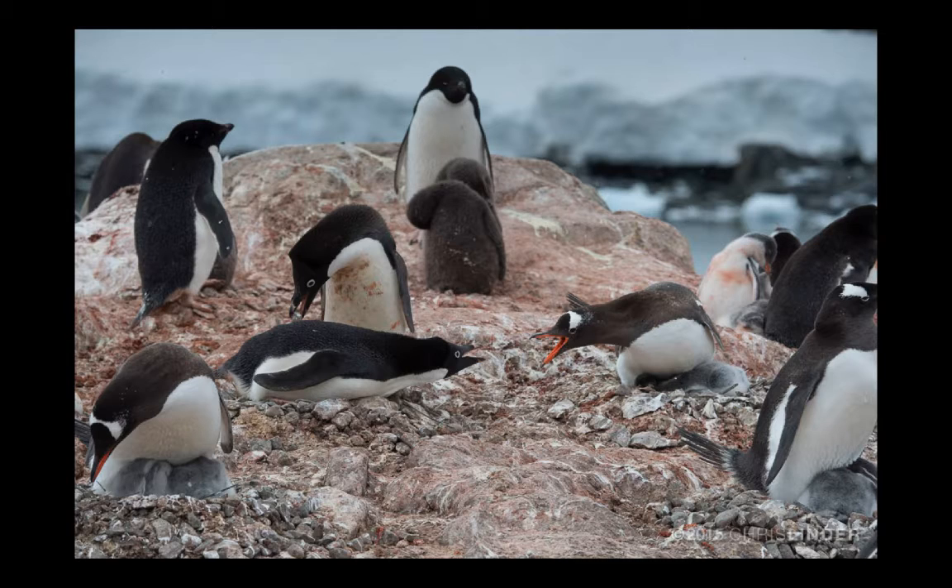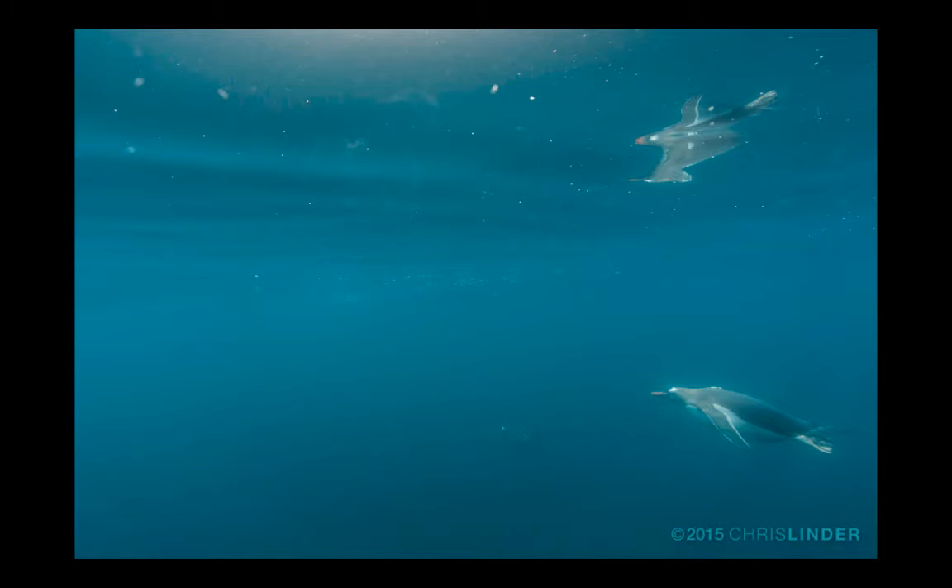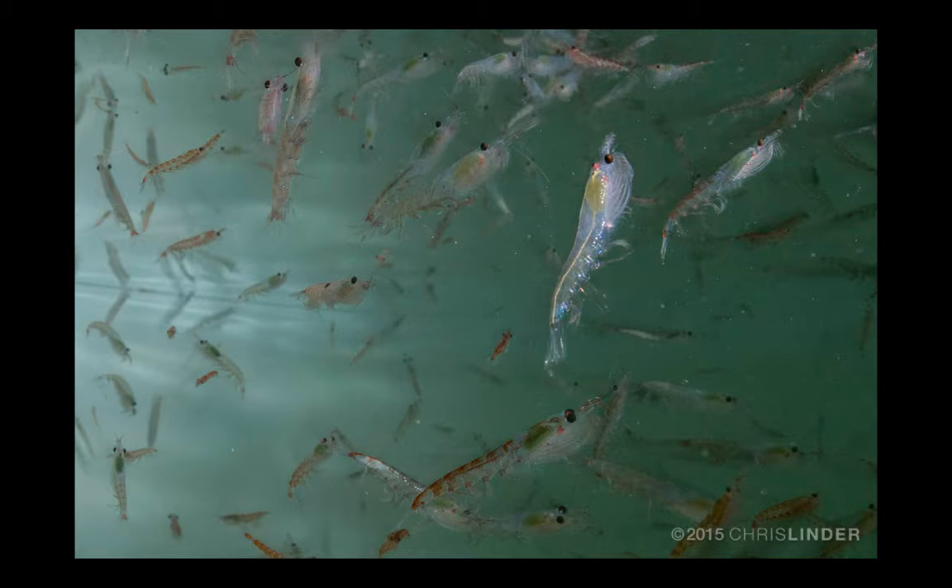Adelie penguins have all black heads with a white ring around their eyes, and Gentoo penguins have a white mark on their heads. But once they get over their squabbles, these penguins get into a group and head out to forage for krill. They dive deep to look for yummy, yummy krill.